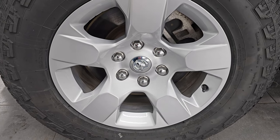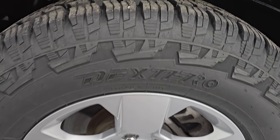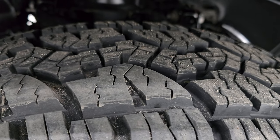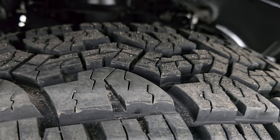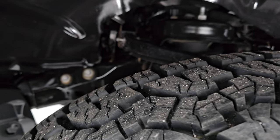This one comes with Dextero all-terrain tires — these are 275/65R18s — and they have just about all the tread left on them. I would say 80 to 90 percent of the tread left on those tires. Very good tread on there.